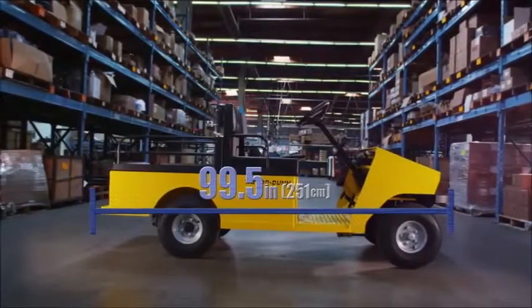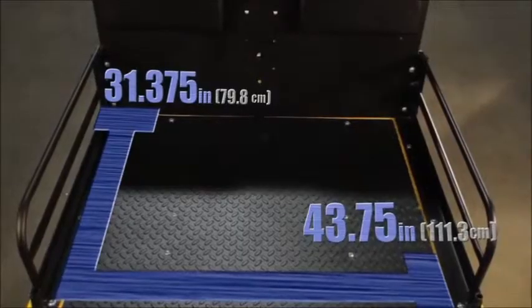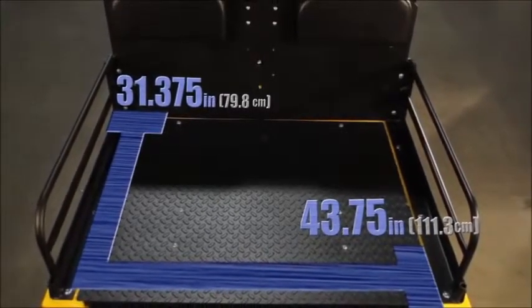The Roadmaster is 99.5 inches long by 44.125 inches wide. The bed size is 31.375 inches long by 43.75 inches wide.